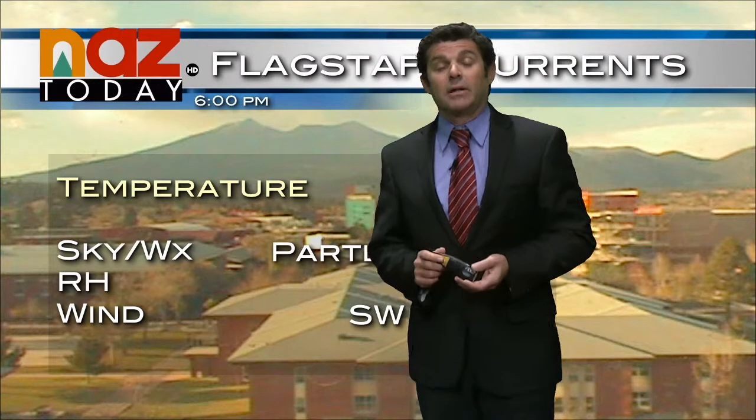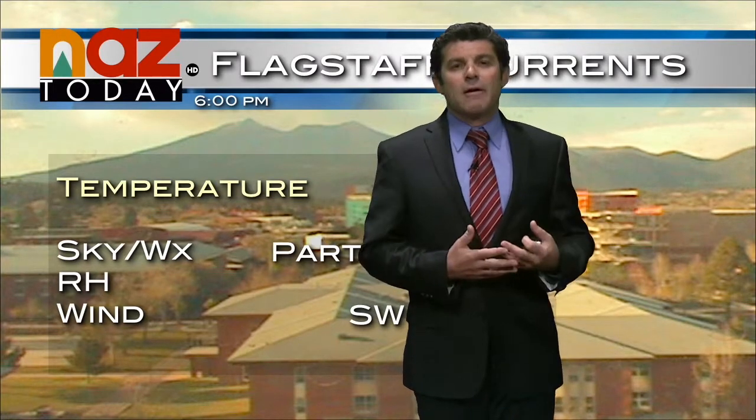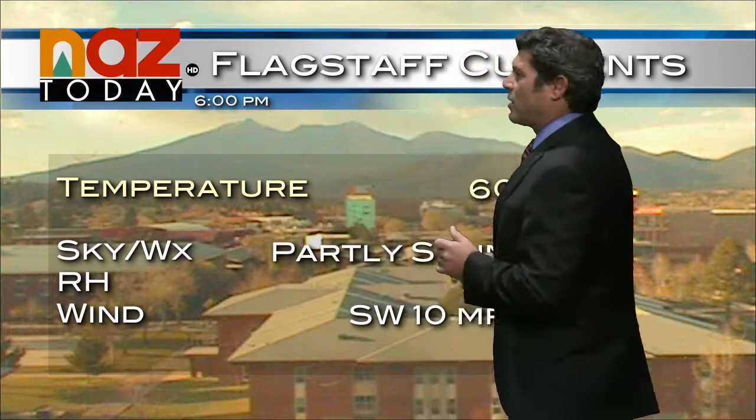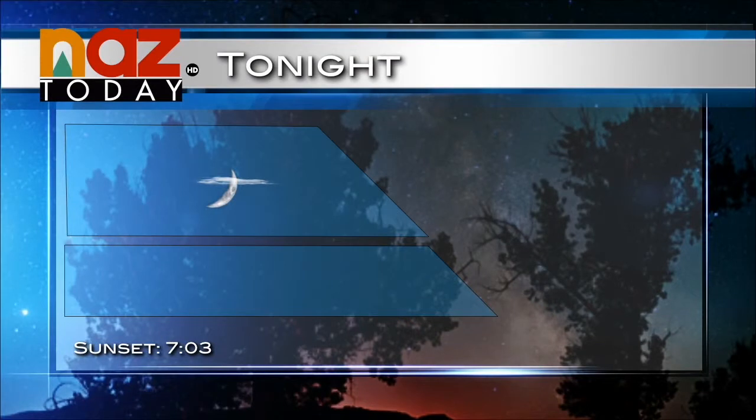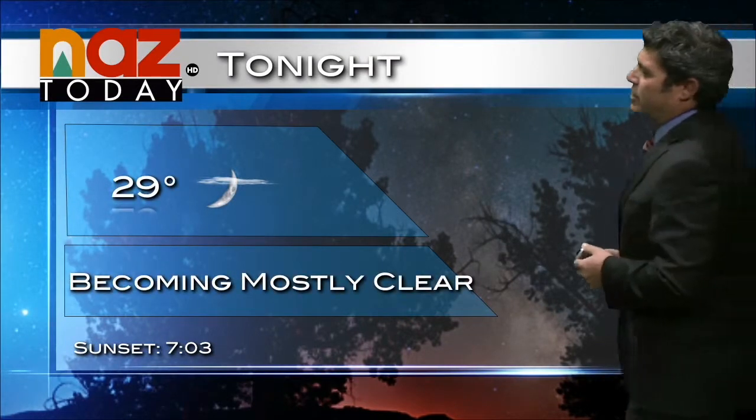Rain showers will be on the light side and snow levels remain quite high, but it sure would be nice to get a little bit of moisture as we move into our driest seasons — we'll take whatever we can get. Currently outside right now temperatures are 60 degrees, and those clouds from earlier today are starting to break up. I think we'll see some clear skies as we make our way through tonight, with an overnight low forecast at 29 degrees.